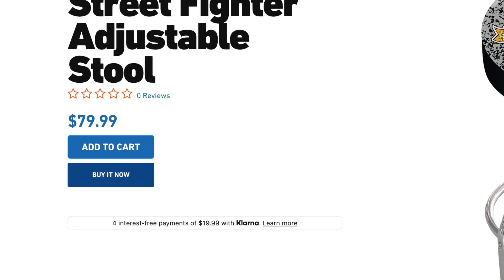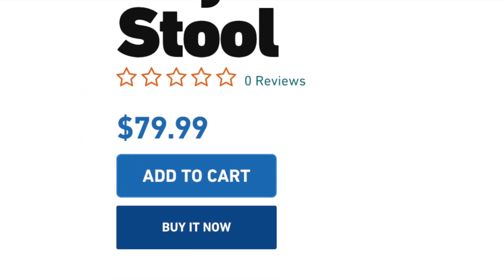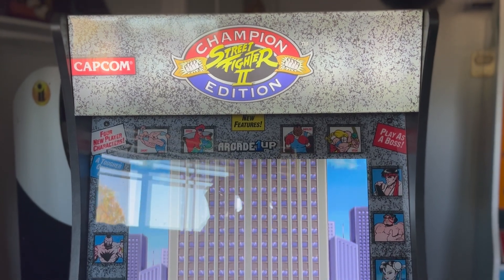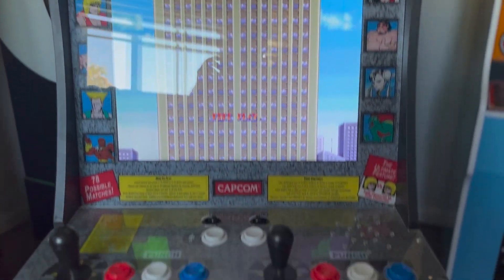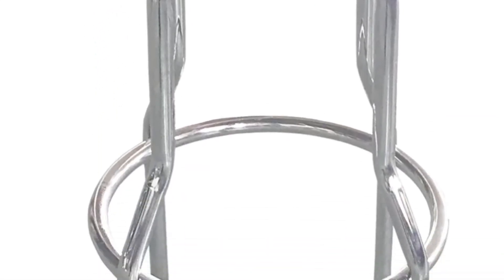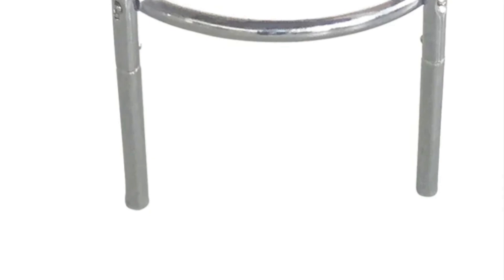But it is a really nice stool that's not available quite often, and it's really nice if you happen to have the original Street Fighter 2 Champion Edition Arcade1Up cabinet. So let me know — is this an Arcade1Up stool that you've been looking for? Do you happen to have this Street Fighter 2 Champion Edition cabinet?